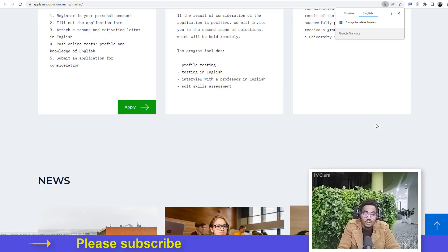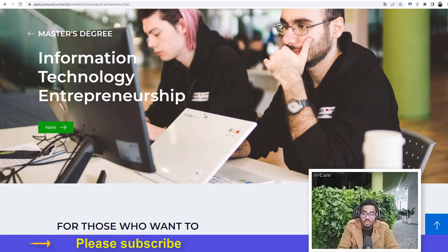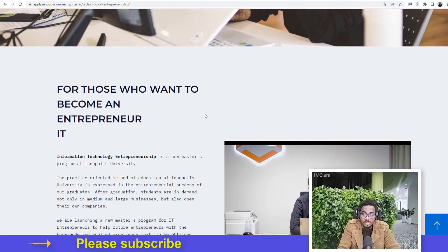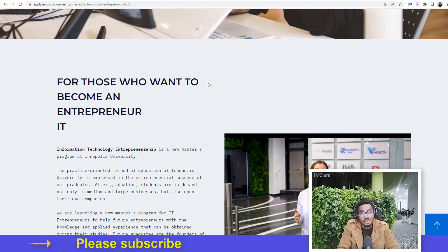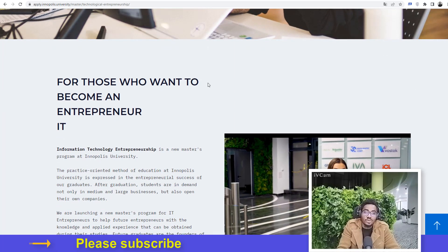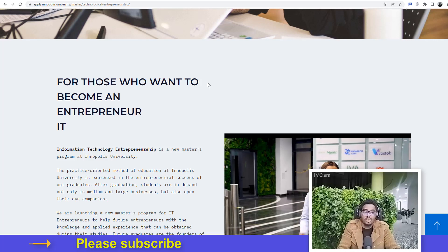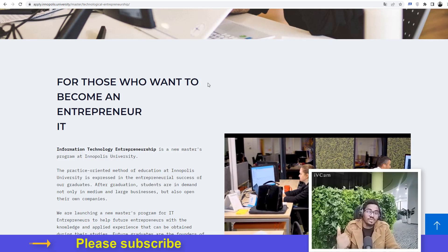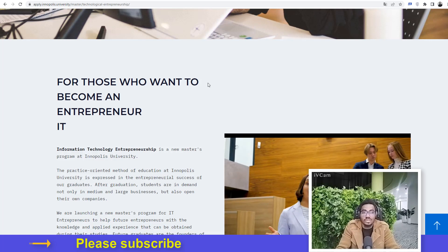Let's click the application button here. This is the page for the program itself — Information Technology Entrepreneurship, also called Technological Entrepreneurship. This particular program is for those who want to become an entrepreneur in the IT industry. Even if you've been struggling to build a technological company and find yourself failing, this program is going to help teach you how to do it successfully.